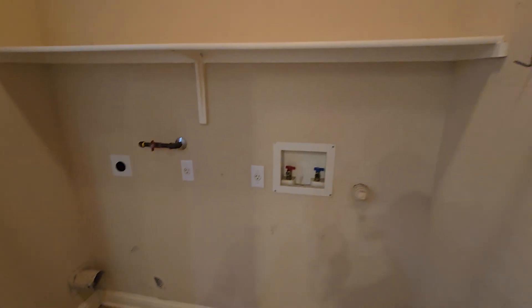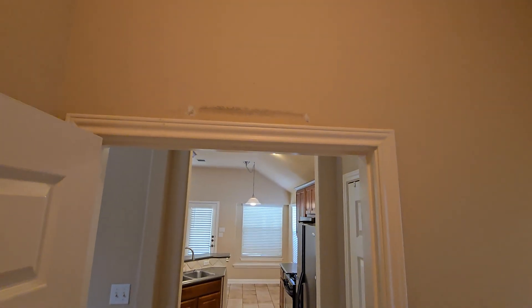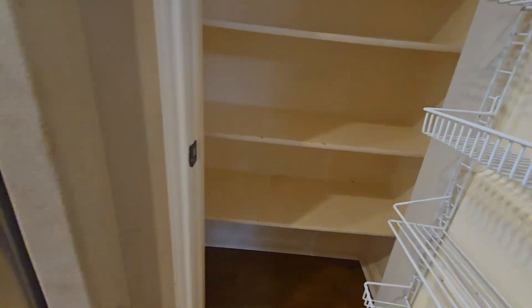If we could maybe just do under here and these two walls — and probably just doing the whole laundry room. It's not great looking in here; it would probably be helpful to touch that up. It's kind of a cream color of some sort.